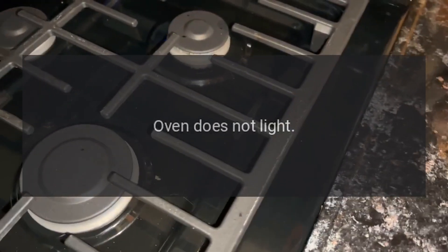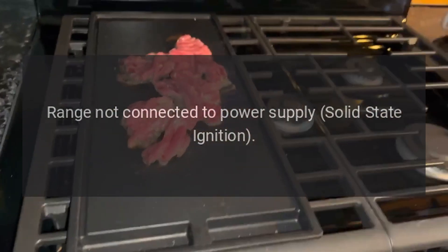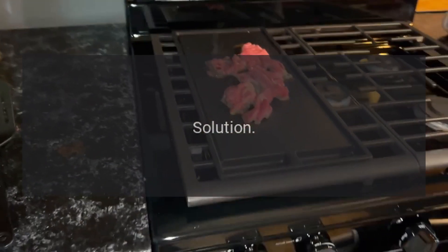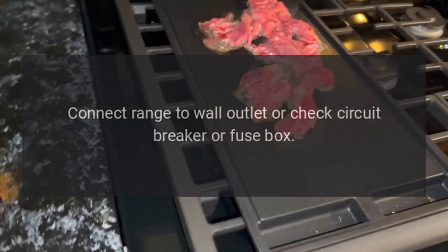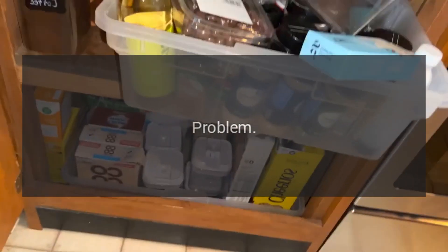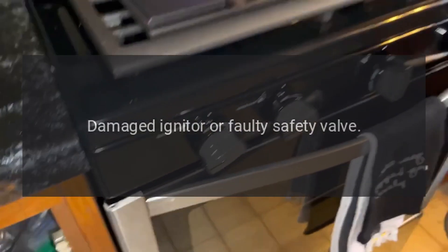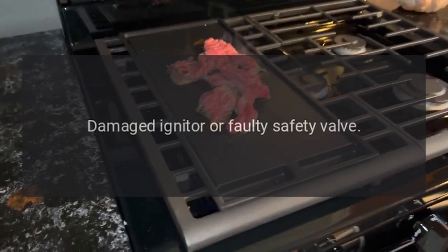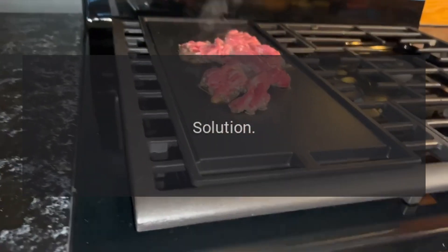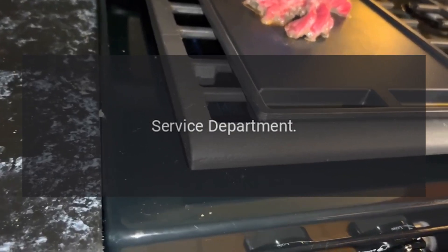Problem: oven does not light. Reason: range not connected to power supply; solid state ignition. Solution: connect range to wall outlet or check circuit breaker or fuse box. Problem: oven does not light. Reason: damaged igniter or faulty safety valve. Solution: contact the factory parts and service department.